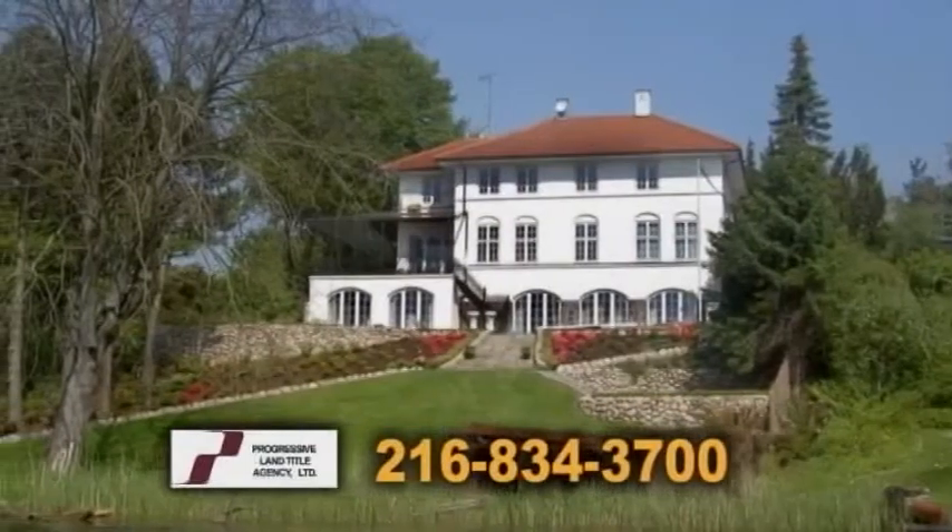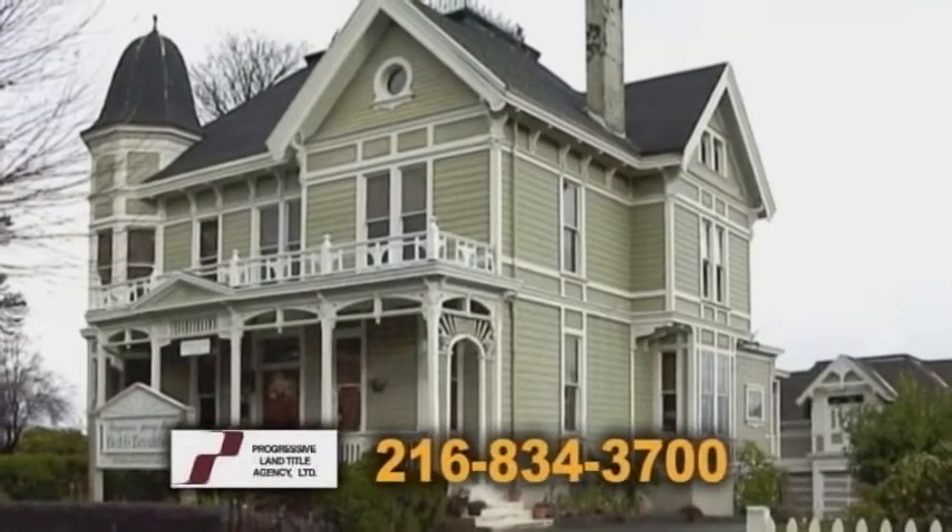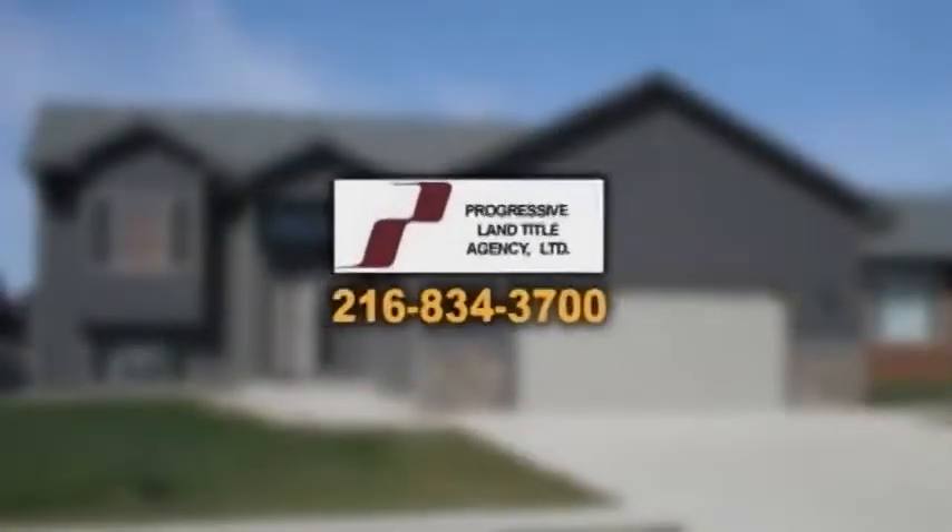Hi, I'm Terri Kopinski with Progressive Land Title Agency. Whether you're looking to buy or sell locally here in Ohio or anywhere in the United States, we're the title insurance company that can help you. We can handle any transaction anywhere in the country — whether it's California, the Carolinas, Las Vegas, Florida, or Maine. We're the local title insurance company that can handle it right here out of Independence, Ohio.